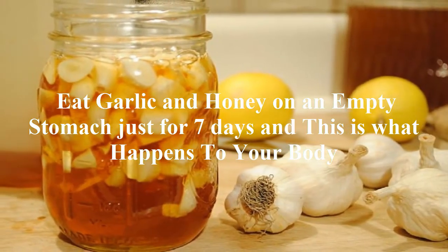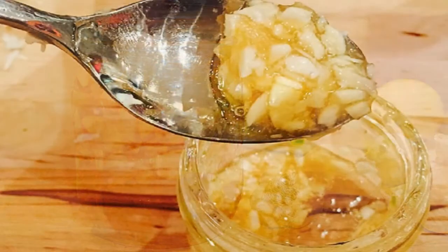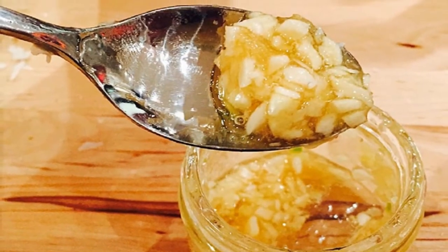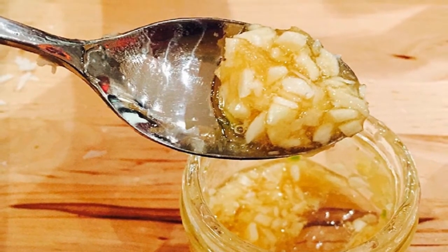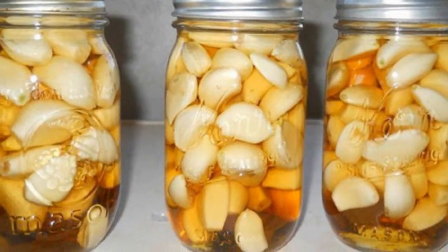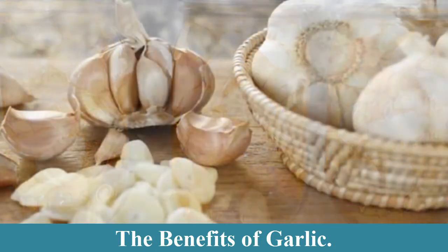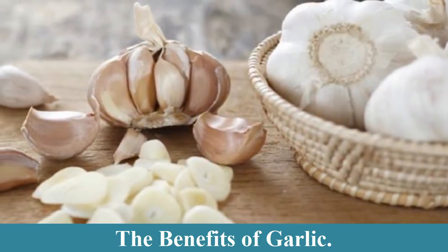Eat garlic and honey on an empty stomach just for seven days, and this is what happens to your body. Garlic and honey could seem like odd ingredients to pair together; however, combining them results in a powerful immune-boosting substance that can keep your body healthy and strong.